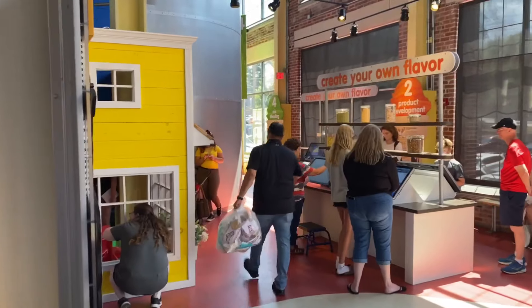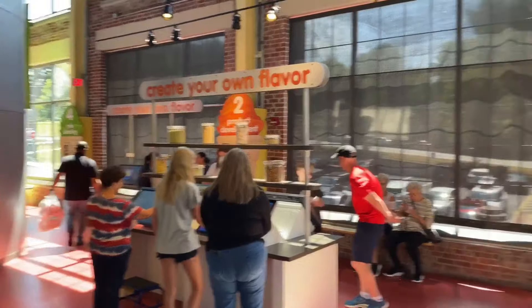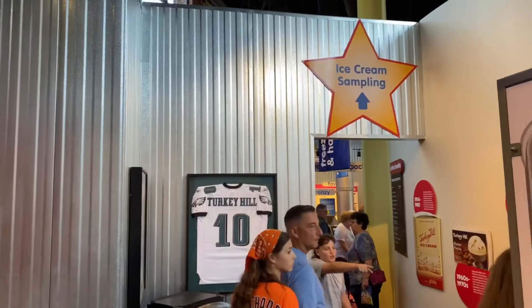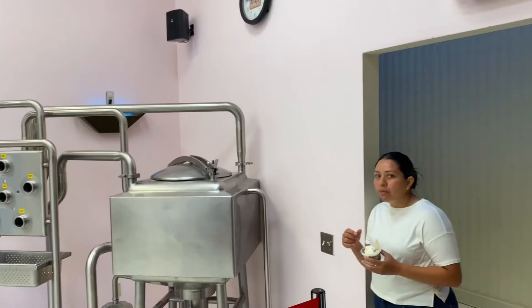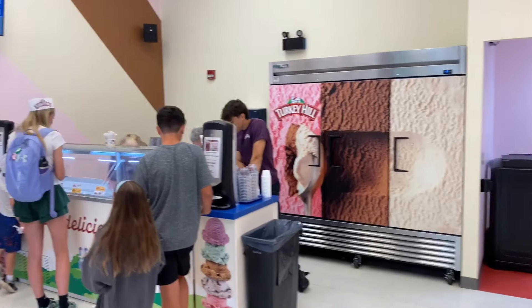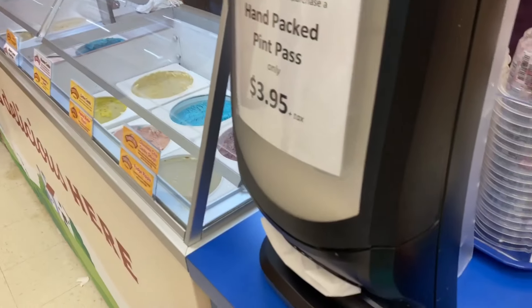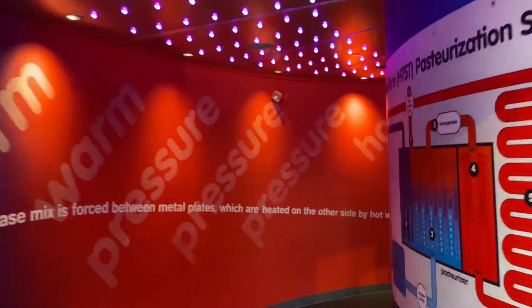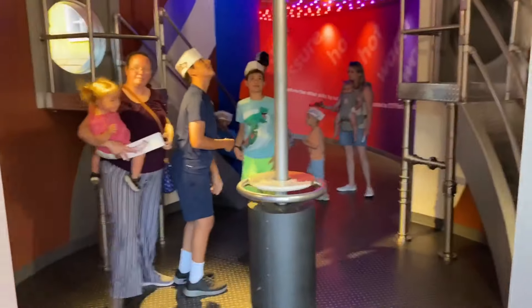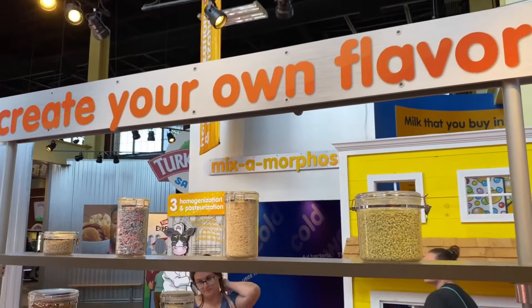This next room is where you can create your own flavor — this is more of an interactive experience, not the paid taste lab we'll do later. They also have an ice cream sampling area where you can go up to the counter, pick different flavors, and try them for free. The portion they give you is a pretty good size. They also have a fun indoor play area with slides and different things for kids, so it's not too boring with just history.